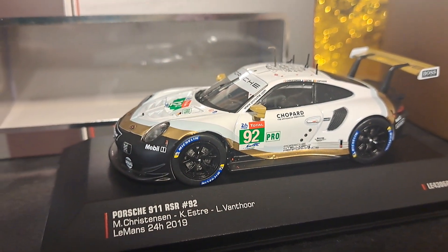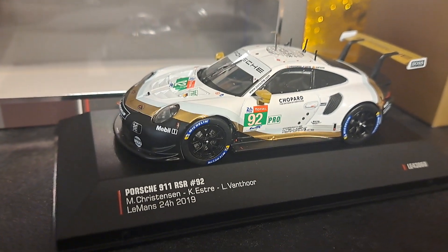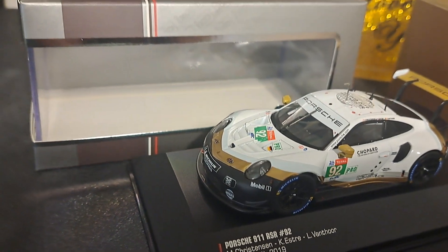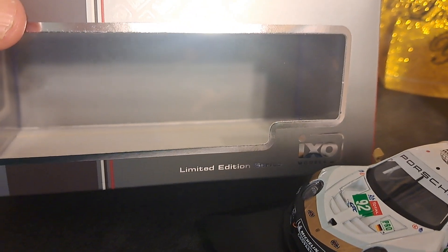This was a special edition, one-off livery in which they replaced the red stripe, commonly on this car at that time, with a gold stripe, gold wing, and gold mirrors. This car comes with an acrylic jewel box, along with a limited edition box.